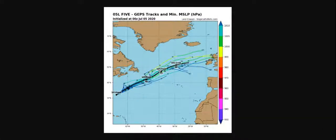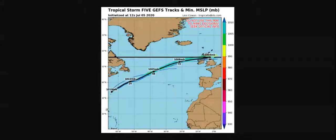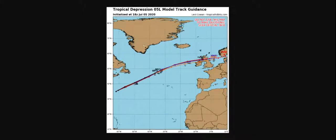Most of the models say it's going to go up and maybe actually make landfall in Ireland or the United Kingdom. Same for this model, and that one is actually showing it to make landfall — same as all the other models.